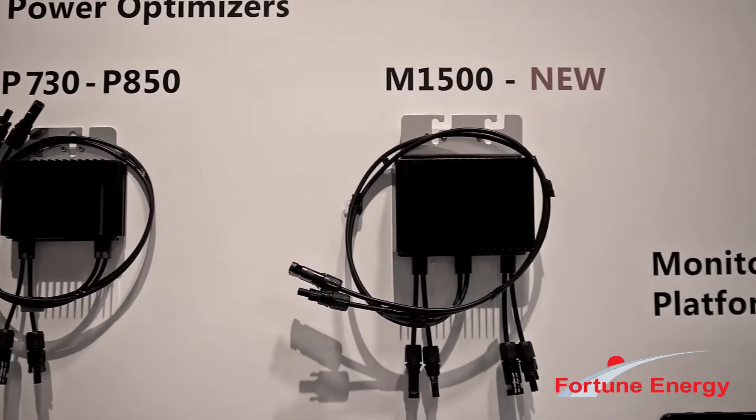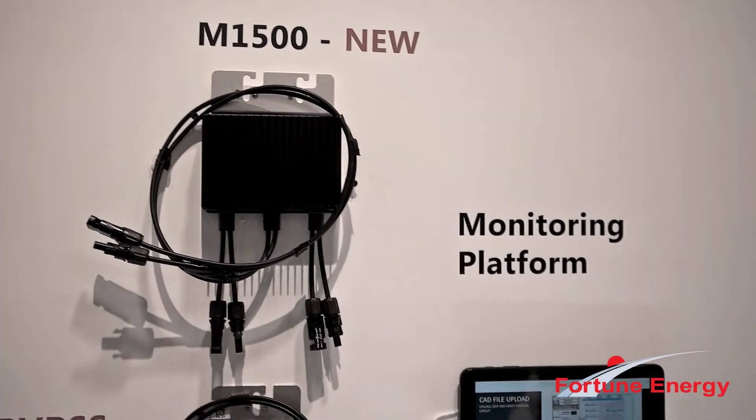For ground mount and carport, you're still going to want to go with a P730 or P850. We're also showing the M1500, which allows you to connect four modules to a single power optimizer for ground mount, carport, and installations where you don't need to meet NEC 2017.